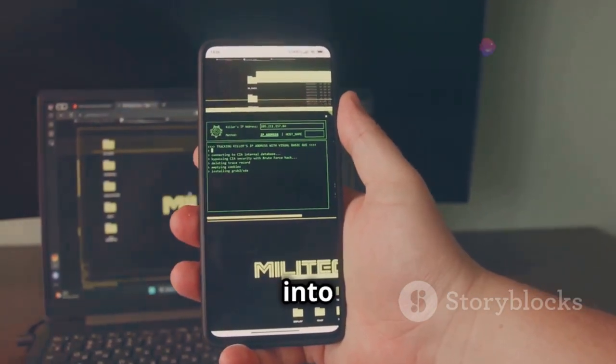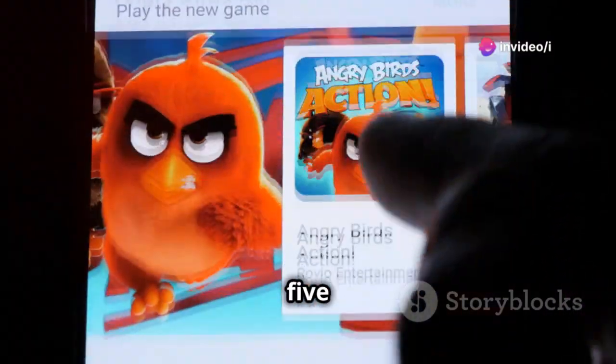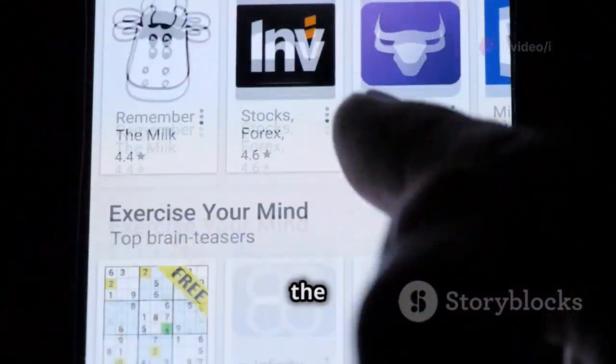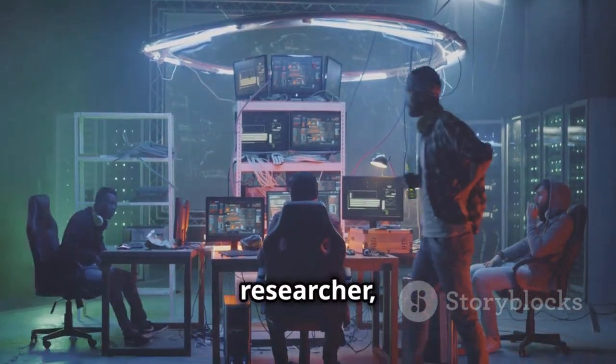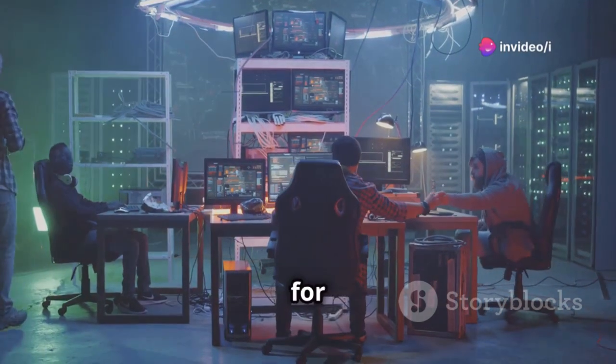So today we're diving deep into the world of ethical hacking on iOS. We'll be exploring five unique apps that can help you understand the security of your iPhone and the apps you use every day. Whether you're a tech enthusiast, a security researcher, or just curious about the tech you use, this video is for you.